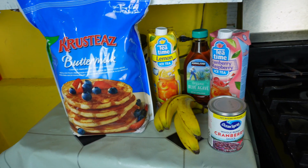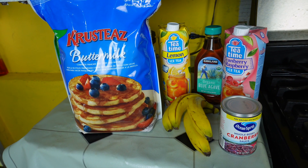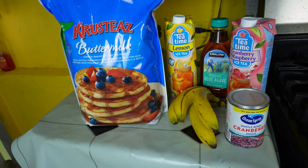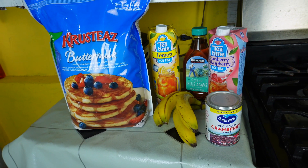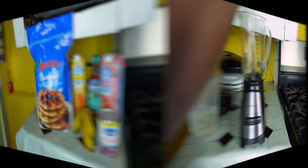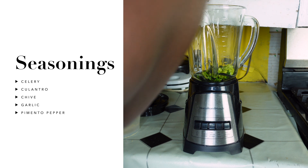In today's video I will be making waffles using our waffle machine with the pancake mix and cranberry sauce. That is what I'll be having for breakfast today.